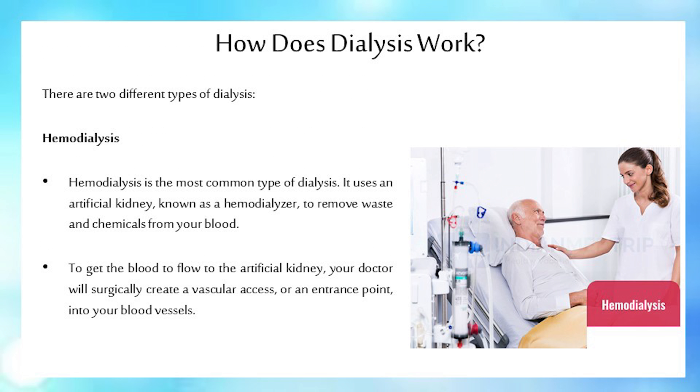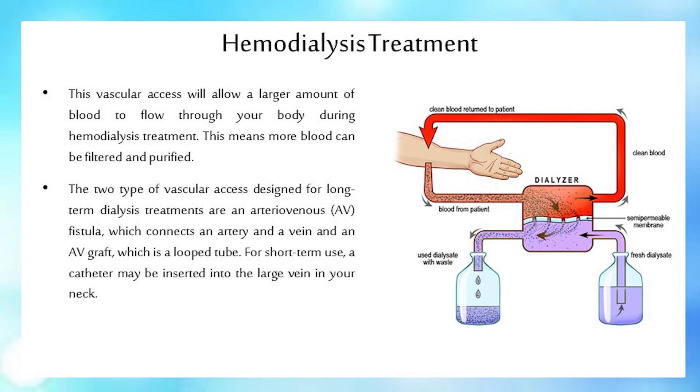There are two different types of dialysis. The first is hemodialysis, which is the most common type. It uses an artificial kidney, known as a hemodialyzer, to remove waste and chemicals from your blood. To get the blood to flow to the artificial kidney, your doctor will surgically create a vascular access, or an entrance point, into your blood vessels. This allows a larger amount of blood to flow through your body during hemodialysis treatment, meaning more blood can be filtered and purified.